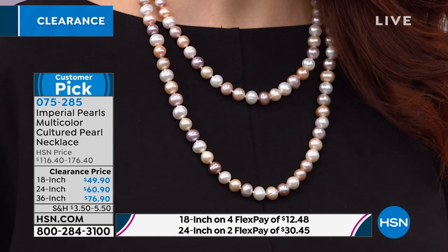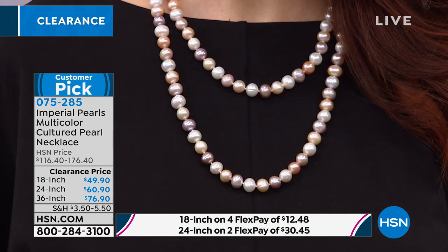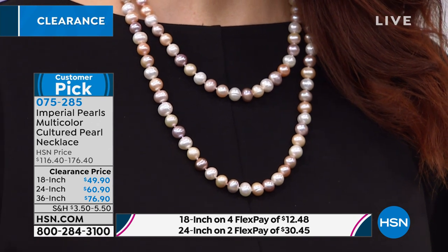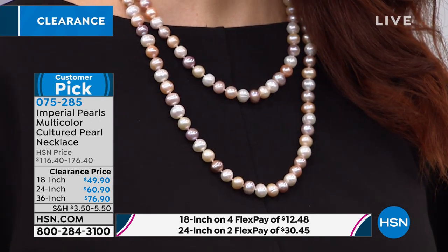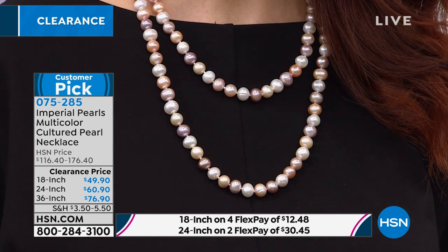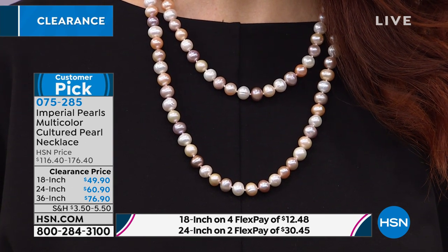If you don't have a nice set of pearls, how beautiful and lovely are these? They're beautiful. And when you think of just the miracle, the nature of pearls — this is the ocean's best little miracle, don't you think?